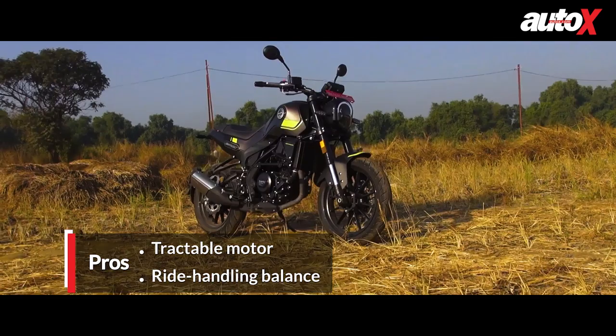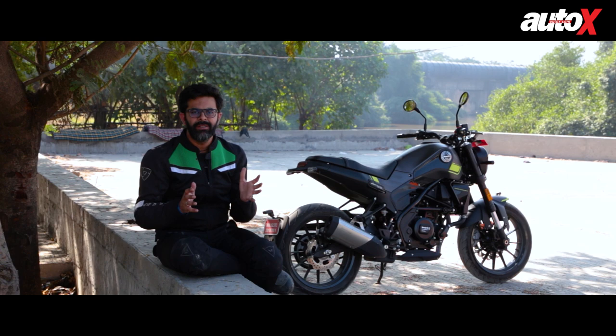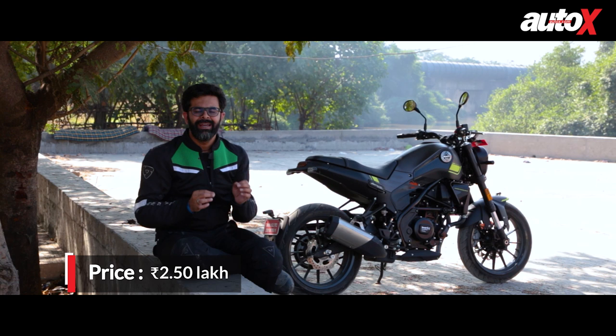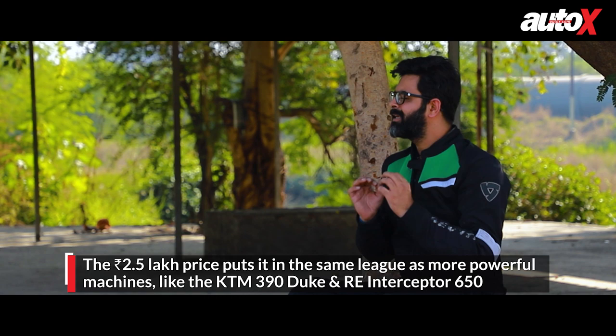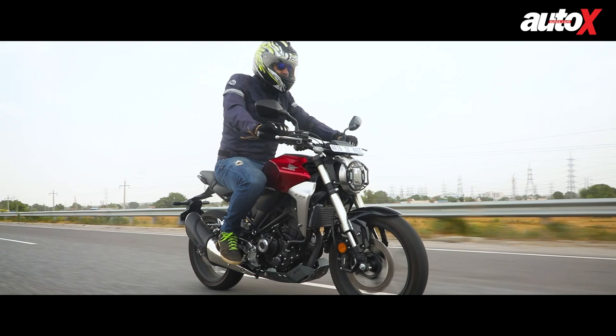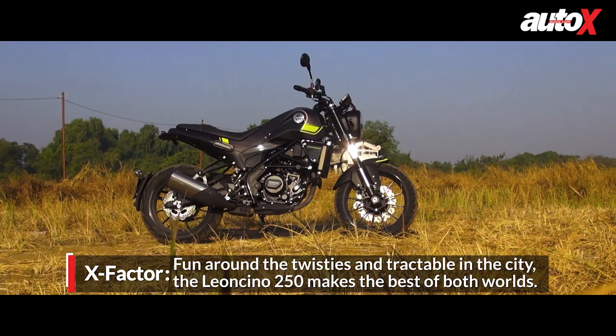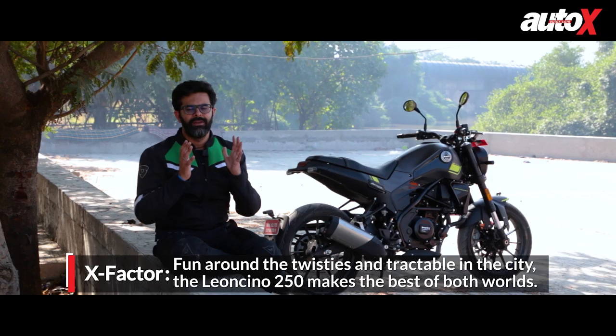The Leoncino 250 is quite a mixed bag. While we were impressed by the motor's tractability and the Leoncino 250's ride and handling balance, it does lose a few points in terms of performance and refinement. But the biggest fly in the ointment has to be its price. Brought into India as a CKD, it is priced at about 2.5 lakh rupees. At that price point it goes against some capable locally manufactured products like the KTM 390 Duke and the Royal Enfield Interceptor 650. In fact, the Honda CB300R, which is also brought into India as a CKD, is even priced lower than that. So unless Benelli increases localization and reduces the price of the Leoncino 250, it isn't the best way to spend your money.